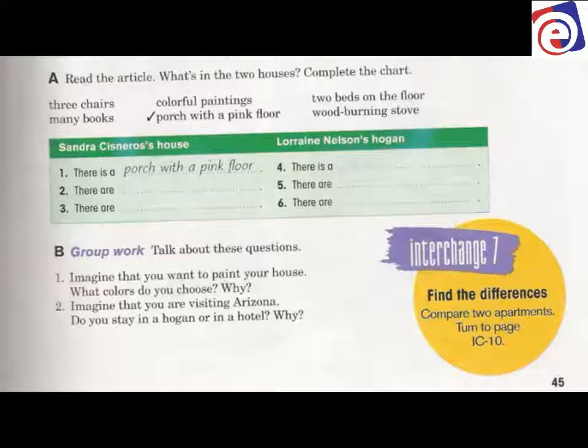What about Lorraine's Hogan? There is a — what? 'A' is singular, one. Three chairs? No — 'a' is singular, 'chairs' is plural. Many books? No — 'many' and 'books' are plural. Colorful paintings? No — 'paintings' is plural. Two beds? No — 'beds' is plural. There is a wood-burning stove — yes! Because 'wood-burning stove' is singular. There is a wood-burning stove. And for plural: there are two beds on the floor, and there are three chairs.